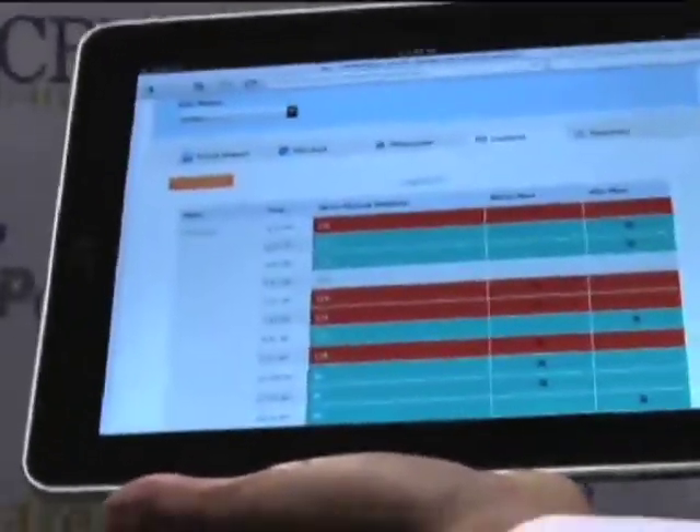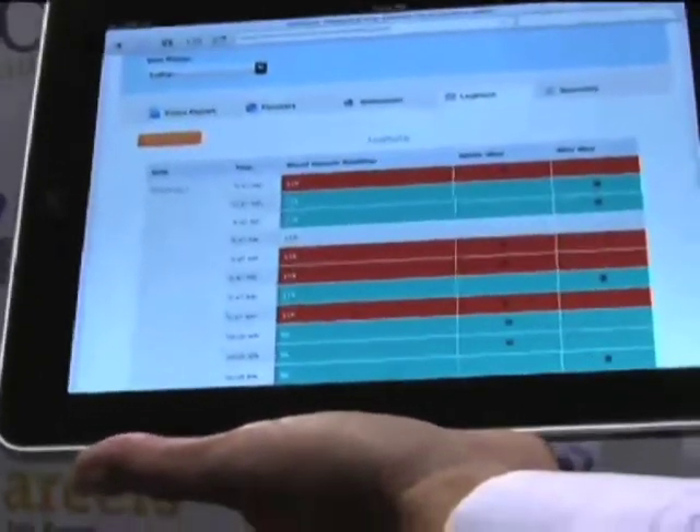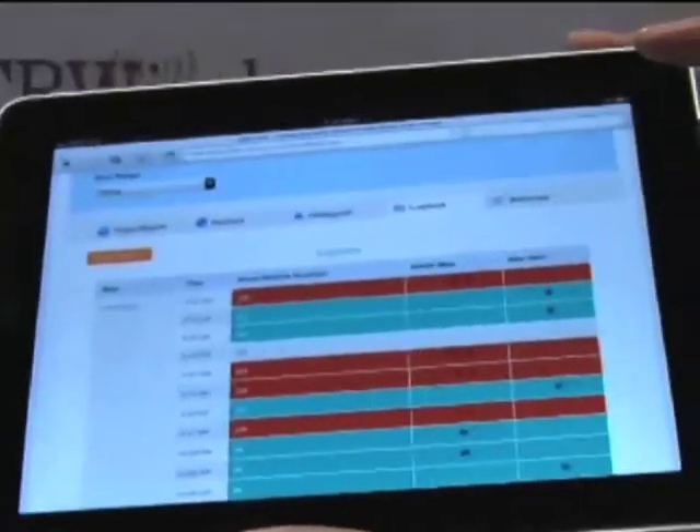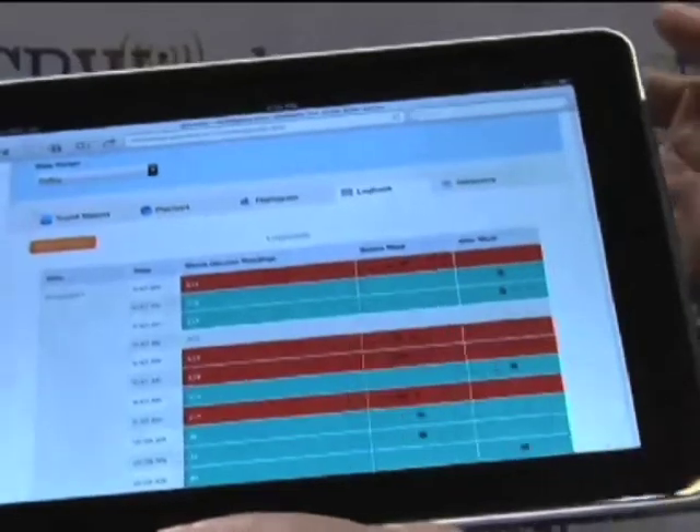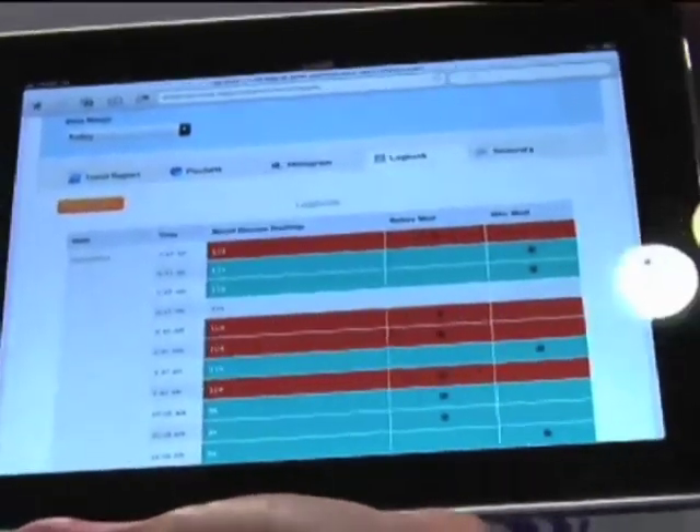They can see a very important piece of information, which is the log book. If you had diabetes, your physician would ask that you come in with a log book. The problem is nobody has the time to complete the manual logging and journaling of all their readings, but iGlucose does the work for them.